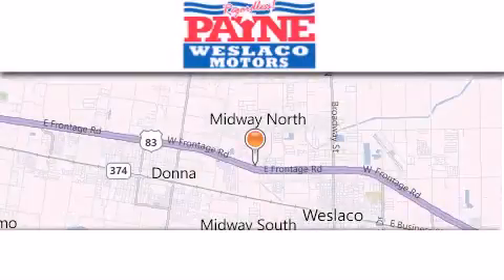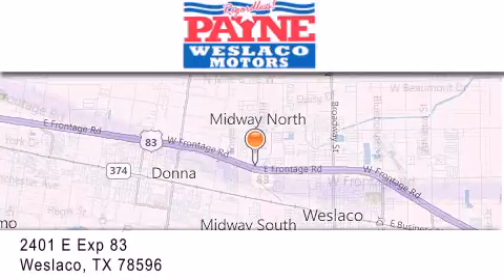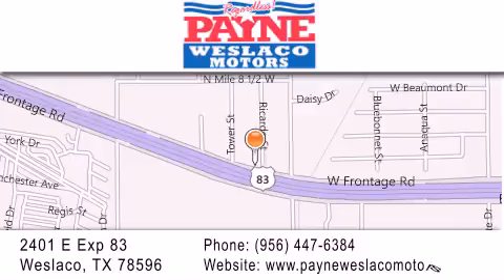Thank you for considering Payne Westlaco Motors for your next luxury vehicle. If you have any questions, please visit our website, give us a call, or stop by our dealership at 2401 East Expressway 83 in Westlaco. We'll see you next time.